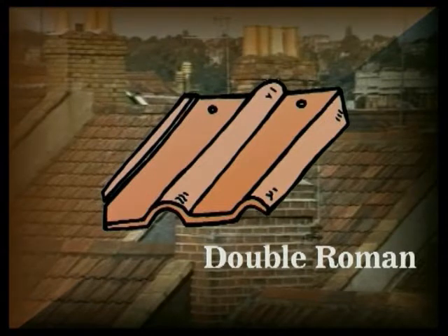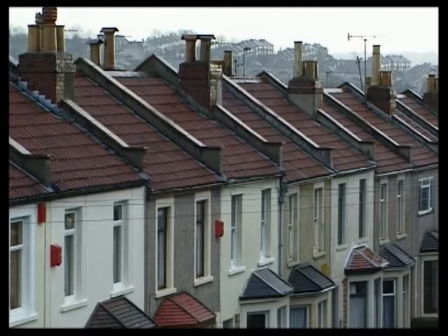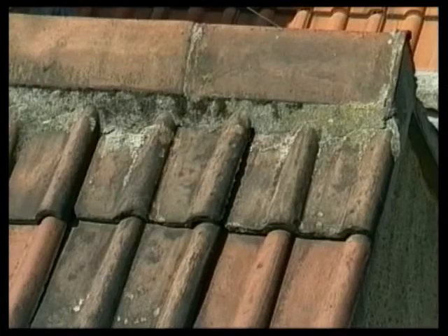They normally have two nibs at the top and may or may not have nail holes. Because of the side lap, rainwater can't penetrate the side joints, so a double layer of tiling is not necessary. They have a number of advantages over the traditional double lap coverings: they're lighter, can be laid to shallower pitches, and because of the reduced labour required, they're generally cheaper.